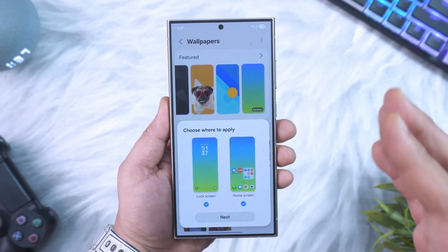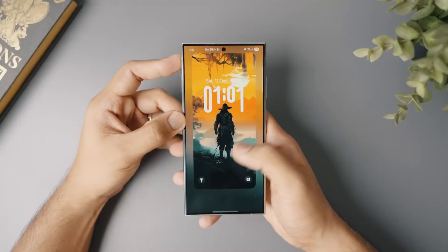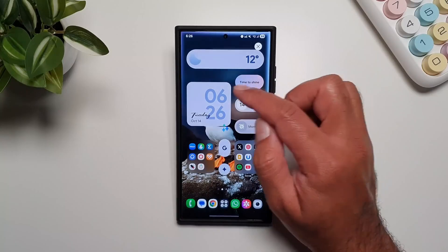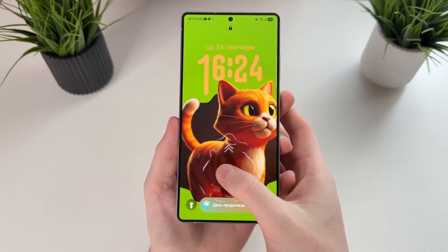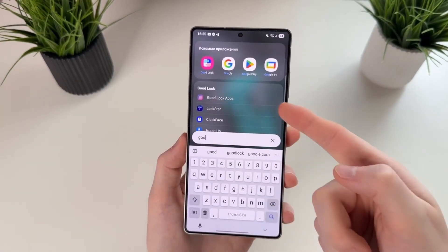Regarding the rollout timeline, leaks suggest that the One UI 8.5 beta will debut later this year, starting with the Galaxy S24 Ultra, Fold 6, and Flip 6 series. The stable update will likely launch alongside the upcoming Galaxy S26 lineup in early 2026. Samsung also plans to bring this update to several older flagships including the S23 and Fold 5, ensuring millions of users can experience this next-gen UI.